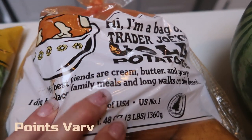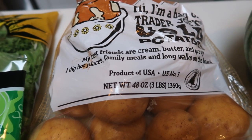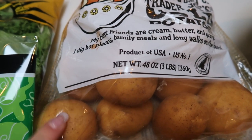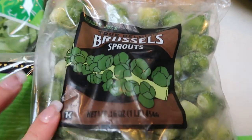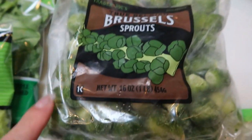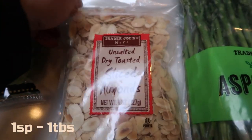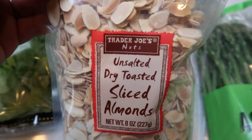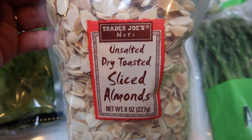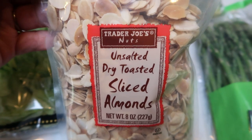I grabbed a big bag of Trader Joe's gold potatoes — this is a three-pound bag. I need potatoes in a couple of recipes this next week, great deal for less than $3 at Trader Joe's. My favorite Brussels sprouts from the frozen section, 99 cents a bag — a one-pound package for a dollar and these baby Brussels sprouts are so good, so I grabbed two of those. Also unsalted dry toasted sliced almonds — this is for my salads. I was wavering between these or regular sliced almonds and thought why not get them already toasted: same price, a little bit better flavor, same points.